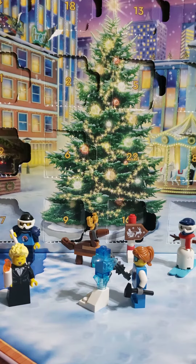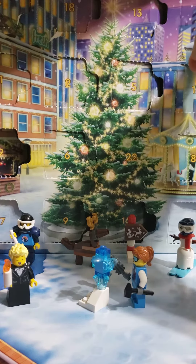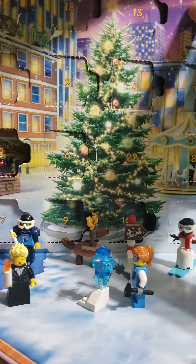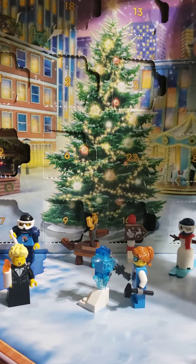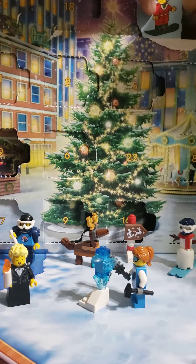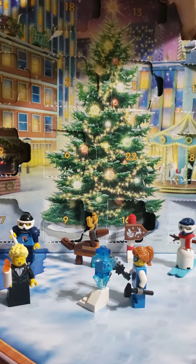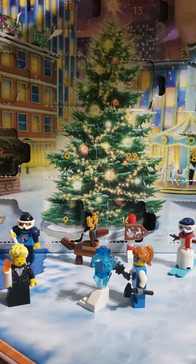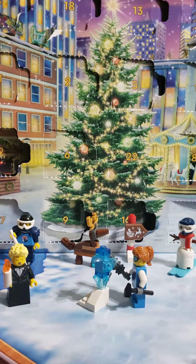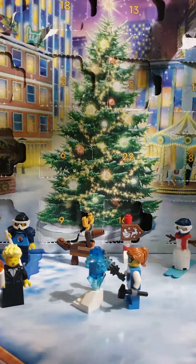So let's see what we have for day 21, which is in the top right here. And it looks like we have Mrs. Claus on a snowboard.